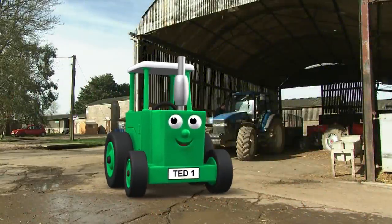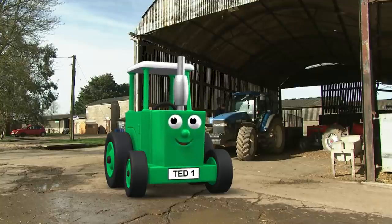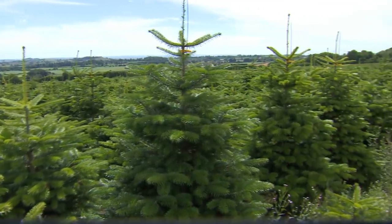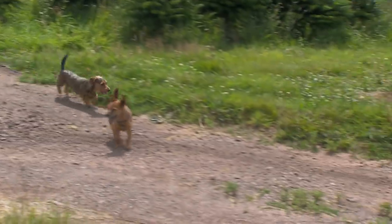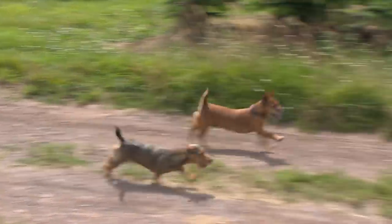Hi, my name's Tractor Ted and I live in Tractor Land. Today we're going to see how Christmas trees are grown. There is a lot of work to do to get them ready for Christmas time. This is the Christmas tree farm. What a lot of trees there are! Fudge and Midge have come along too. They love running about and sniffing everything.